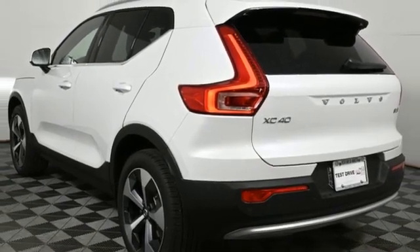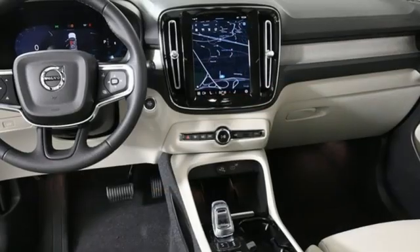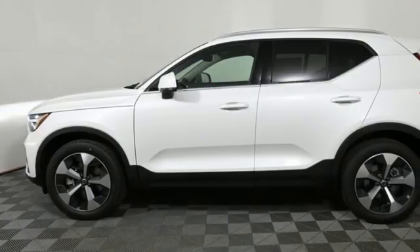Dual zone climate control, auto-dimming rearview mirror, streaming audio, memory exterior door mirror settings, voice activated climate controls, front and rear parking sensors, and automatic transmission.